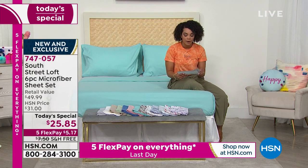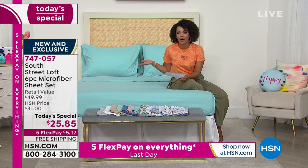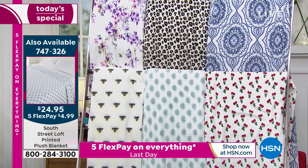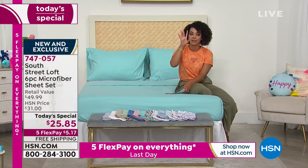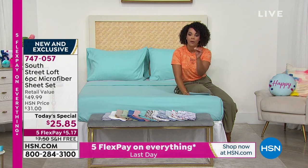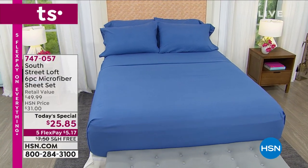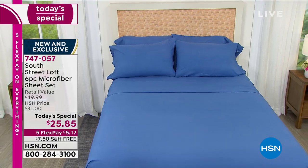We'll pull over the plush blankets too — we have an incredible deal on those, only about $24 and some change. With FlexPay you can get a whole new bedroom set home for $10 and some change on any debit or credit card. If you use your HSN credit card you get an extra flex — that's extra months to pay it off, no annual fee. And if you sign up today, you can save $20 — so now your six-piece sheet set becomes $5.85, and we'll still ship to your door for free.